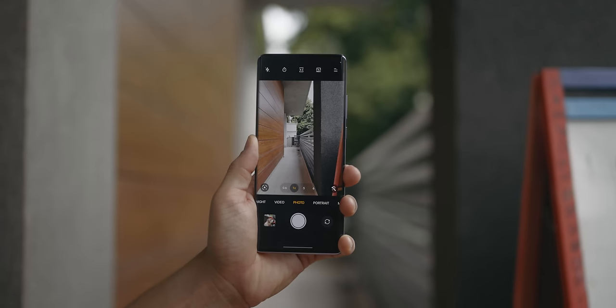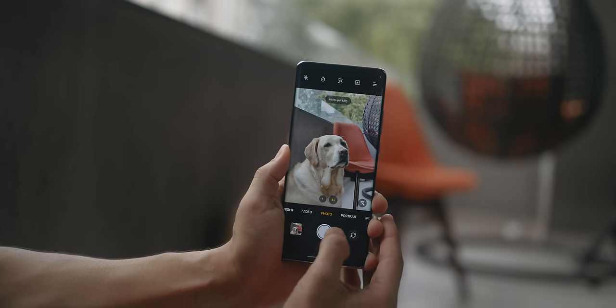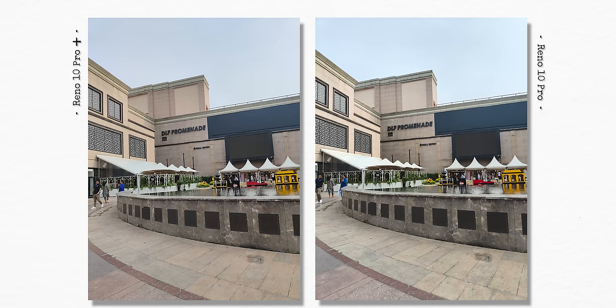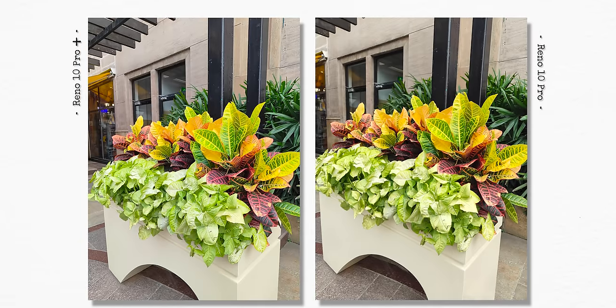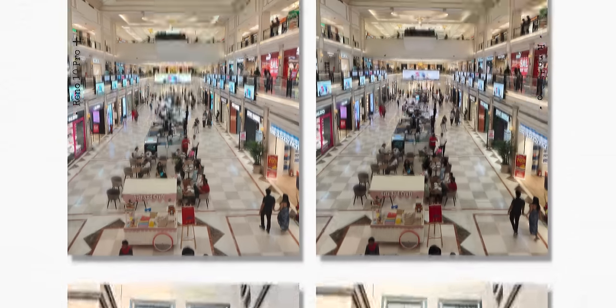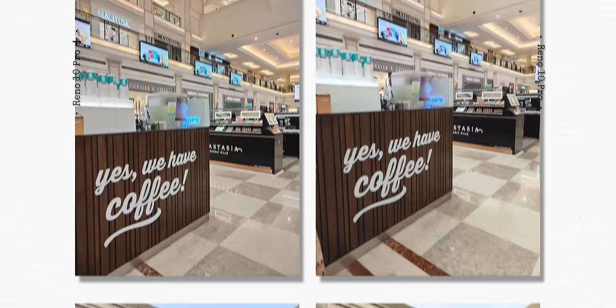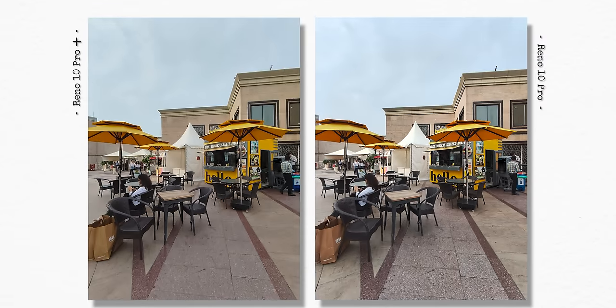To take pictures in high resolution mode, you need to first select high res in the camera, then shift to 3x on the Pro Plus or 2x on the Pro to take excellent portrait shots. Both phones also have a 50 megapixel primary lens with optical image stabilization, an 8 megapixel ultra wide lens, and a 32 megapixel front-facing camera. The primary lens on both is quite good — the 10 Pro Plus has a slight magenta tone and slightly better dynamic range, but the differences are very subtle. The ultra wide lens photos are very similar from both cameras and quite decent.